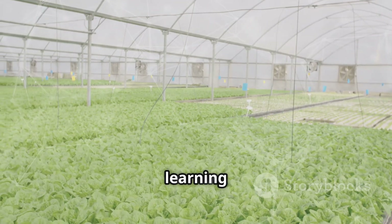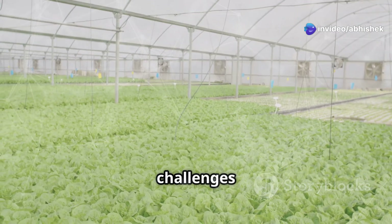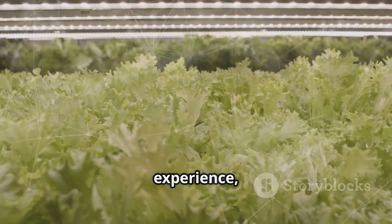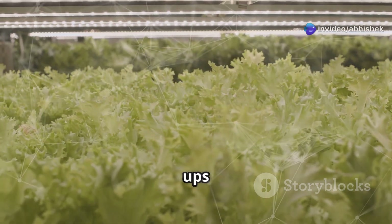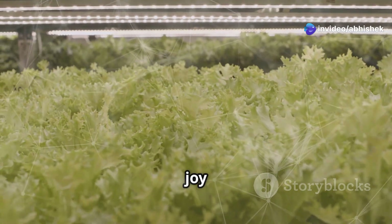Every day is a learning curve, but seeing those greens grow — totally worth it. Each day brought new challenges and new lessons, but with each passing day the plants grew stronger and healthier. It was a rewarding experience, one that made all the hard work worthwhile. The journey of building and maintaining a hydroponic system is filled with ups and downs, but the end result is a thriving, sustainable garden that brings joy and satisfaction.